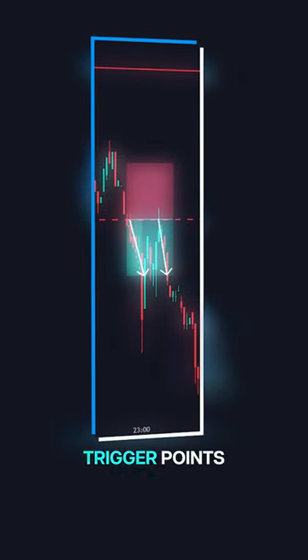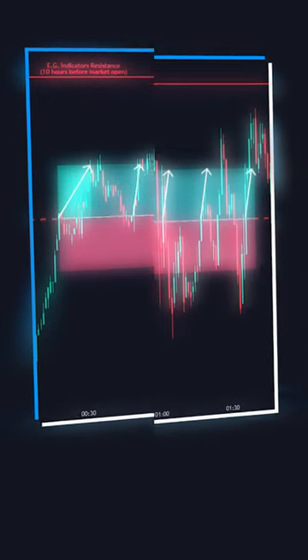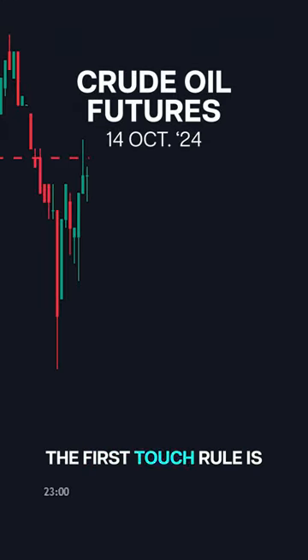How to use the First Touch Rule with our trigger points. A simple but effective strategy for quick entries and exits, aiming for a 1.1 risk-reward ratio. The First Touch Rule is straightforward.